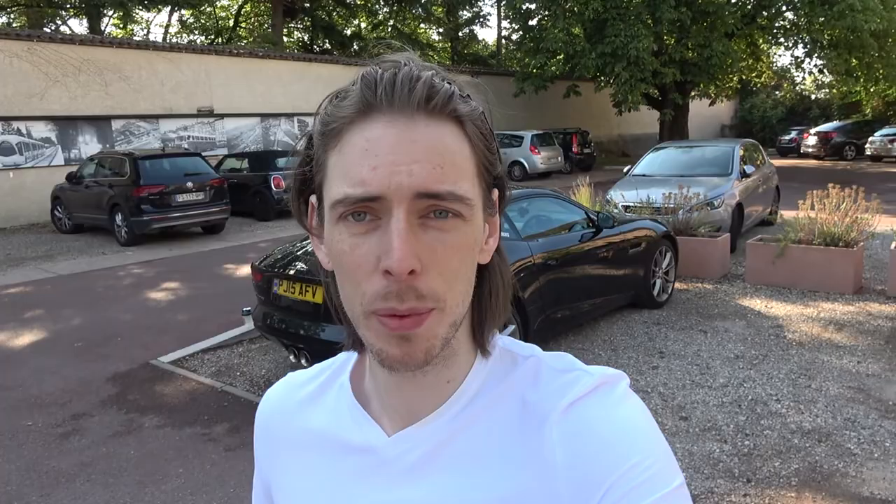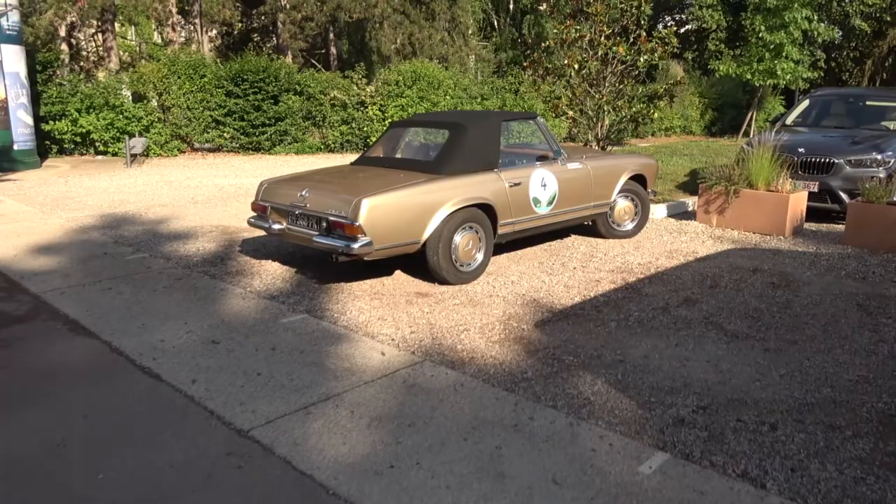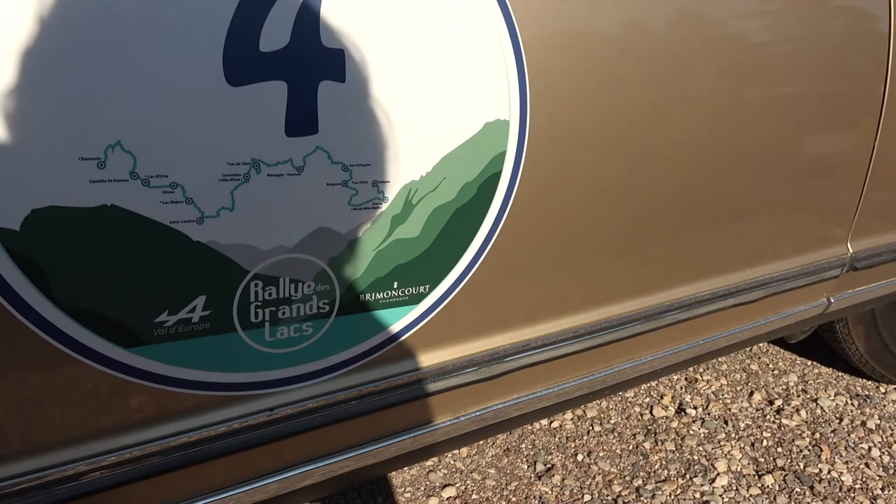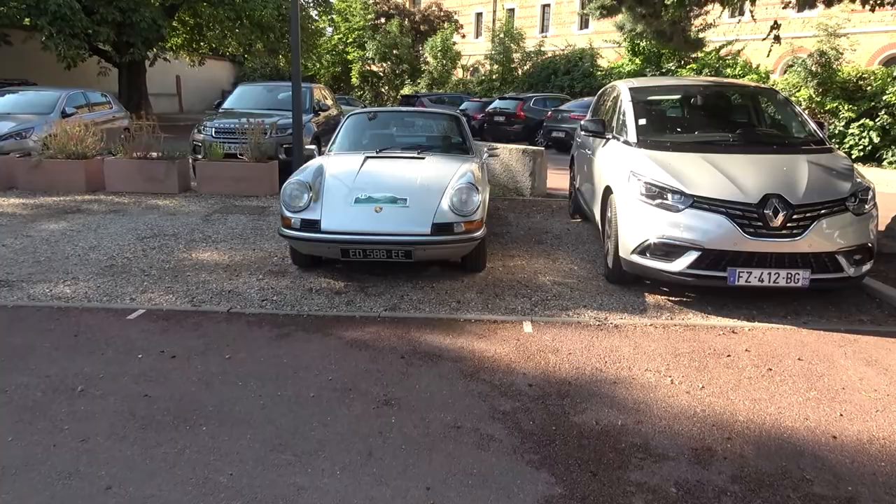Good morning everyone, welcome to the morning of day three of my drive from London to Monaco. Yesterday we went from Troyes, southeast of Paris, to Lyon, which is southwest of Geneva. It was pretty much all autoroutes so I didn't film too much. We did come across some interesting cars from what's known as the Rumble Rally — a really nice 911 and a 280SL doing a route through the Alps from Chamonix to Silzano in Italy.